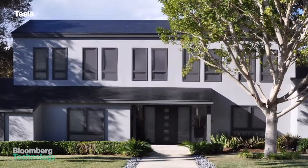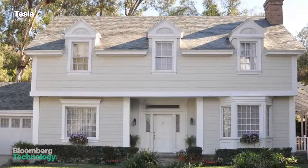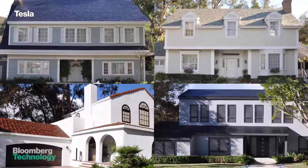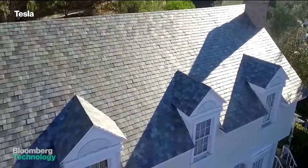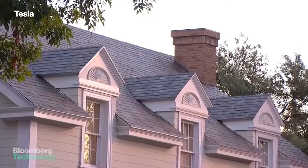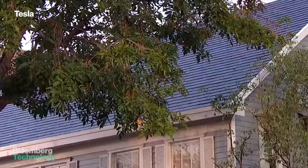Take a look at the roofs of these four houses. Can you spot which one is covered in solar cells? That's a trick question, because they all are. Tesla's first ever solar product is stunning. It's not a solar panel. Instead, it's a range of four solar roofing materials that look virtually indistinguishable from high-end terracotta, slate, or slick modern asphalt shingles.